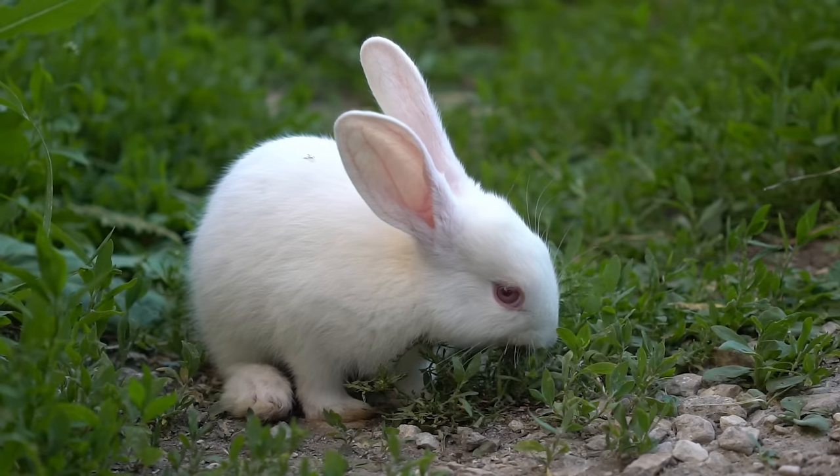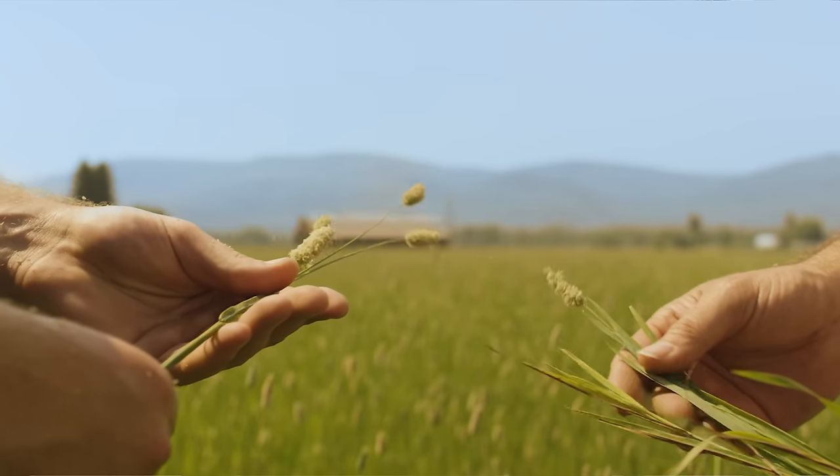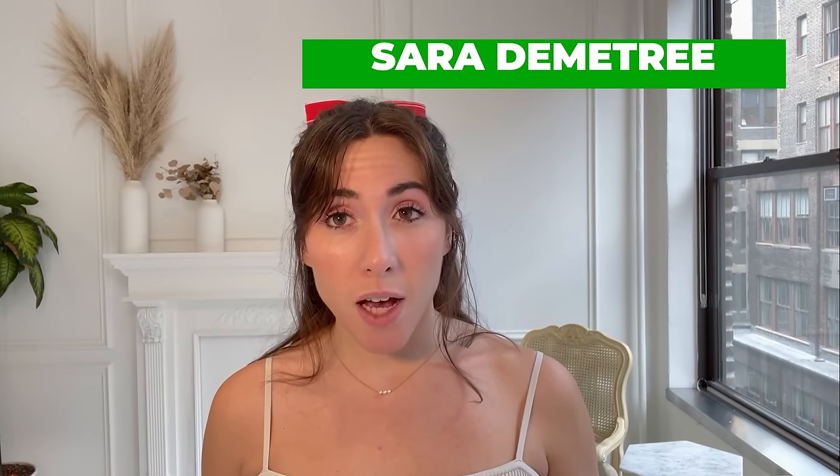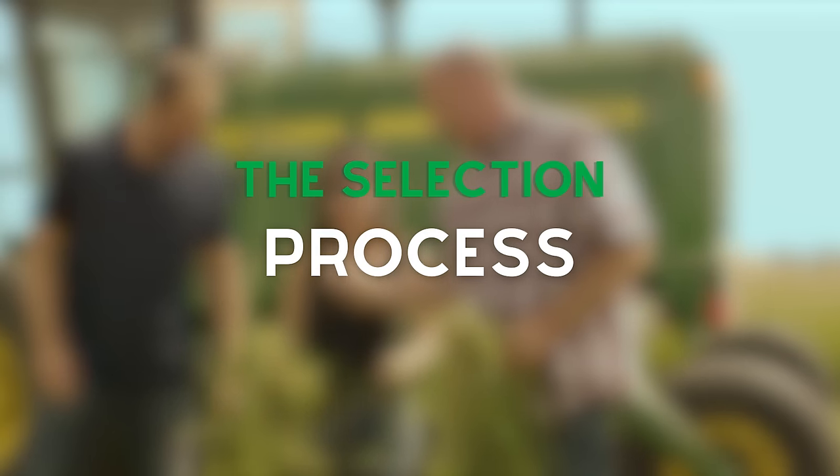Today we are talking about how we find and select Timothy hay. High quality, nutritious Timothy hay is actually very hard to find. Let's get into it. Most of the companies you come across do things differently from how we select and package our hay. Their selection process is different, and when we say different, it means not as intensive.